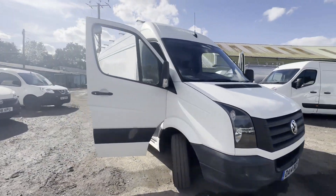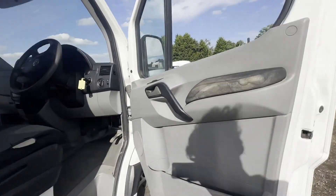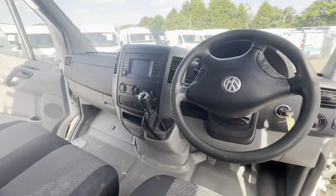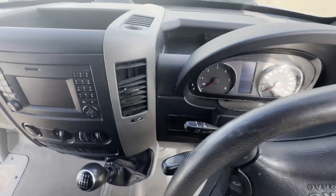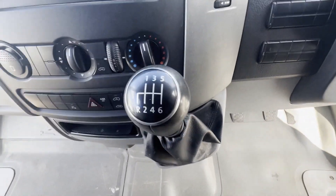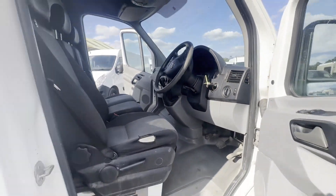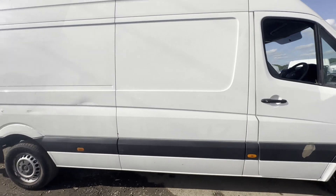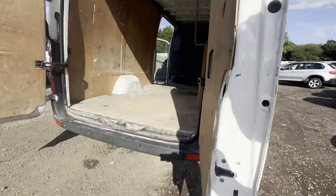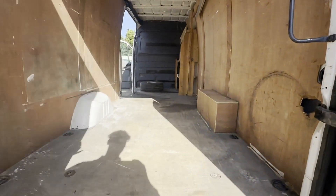Model: 2014 Volkswagen Crafter CR35, 2.0 TDI 109 PS, short wheelbase body, white panel van. Mileage: 143,018. Engine: 1968cc, 2.0 TDI 109 PS. Transmission: six-speed manual, rear wheel drive. Mechanical summary: starts perfect, runs perfect, gearbox, drivetrain, and transmission perfect.